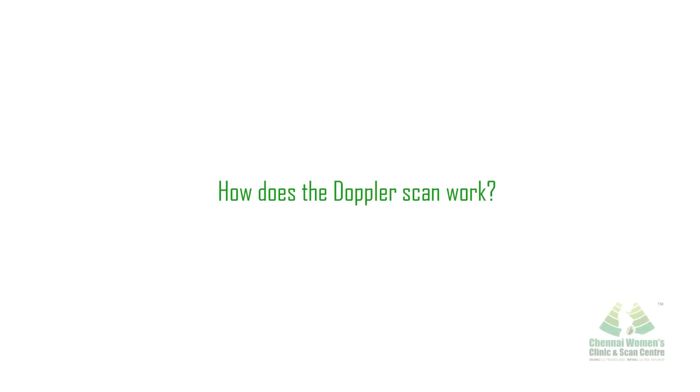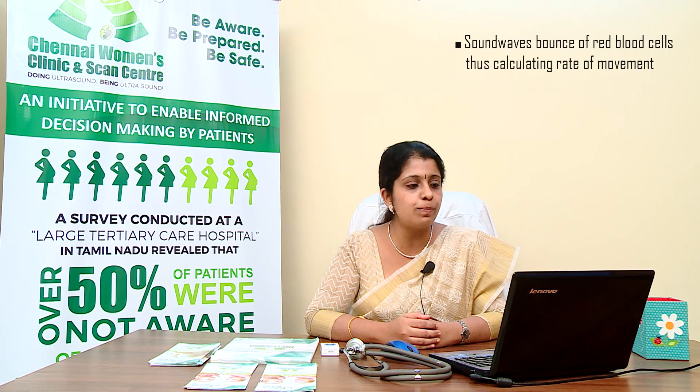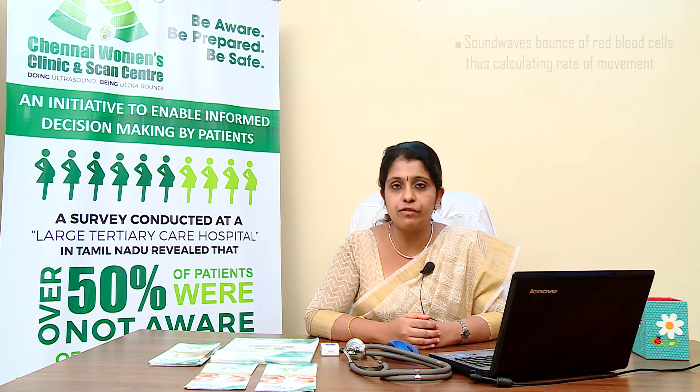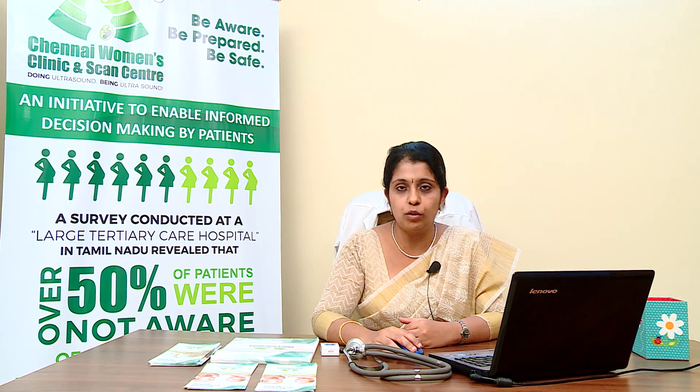How does a Doppler test work? Doppler scanning is a form of ultrasound and therefore uses the same procedure. It is painless and non-invasive. The difference is the type of sound wave projected into the womb — it is bounced back to the transducer, which is able to bounce off red blood cells as they move, giving an accurate picture of their speed. From this, the rate of blood flow moving through the umbilical cord can be calculated.